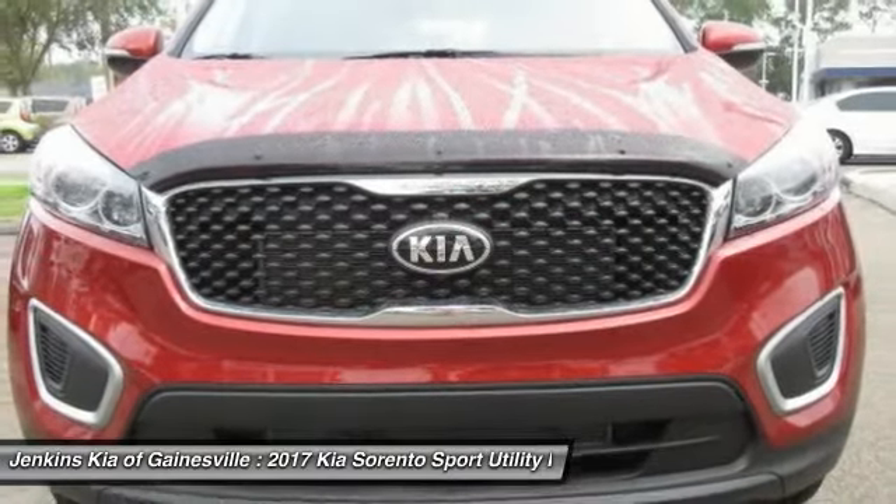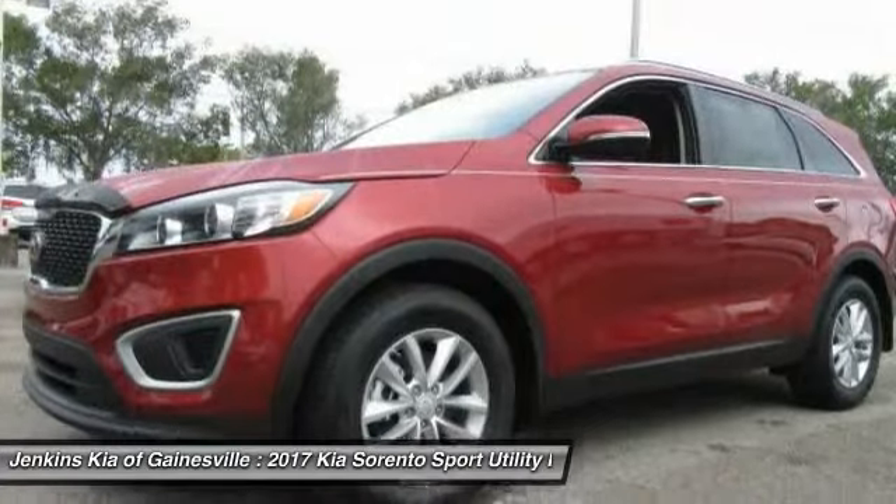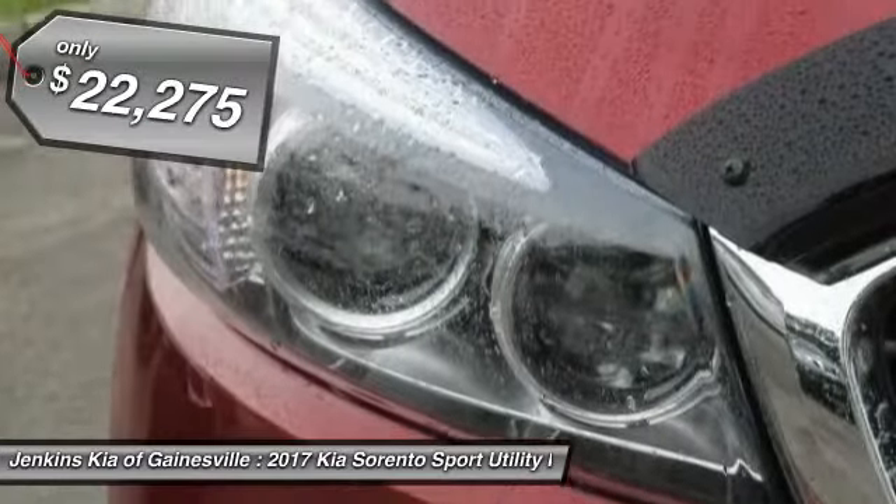Take one look at its stylish, sleek design and you'll want to cross over to a Sorento — and it is priced below $25,000.